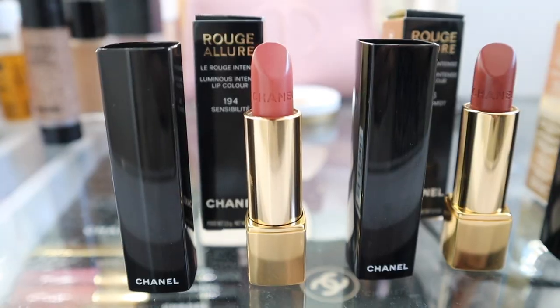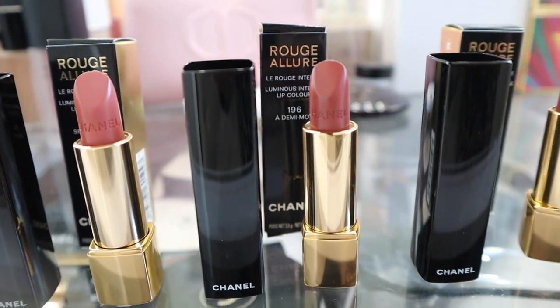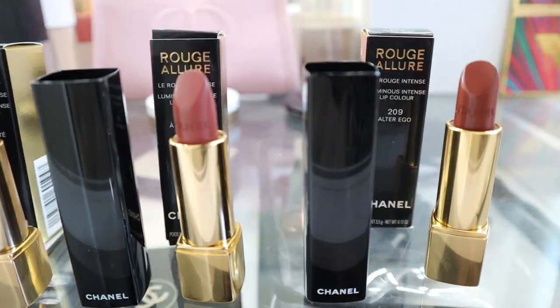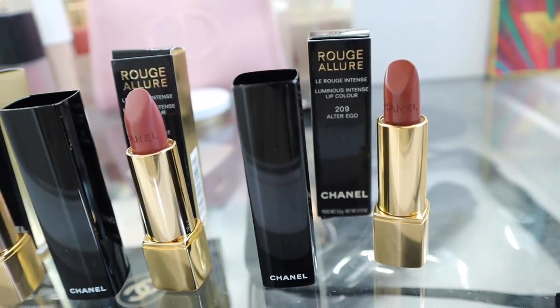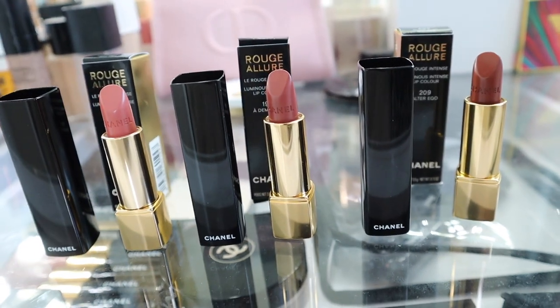Here are the three shades that I chose out of the collection. The first one is 194 in Sense of Lit. The next is 196 Demi Mott, and that is the one shade that really caught my eye — I knew I had to have that shade. And then I went for a darker shade, which is 209 in Alter Ego.